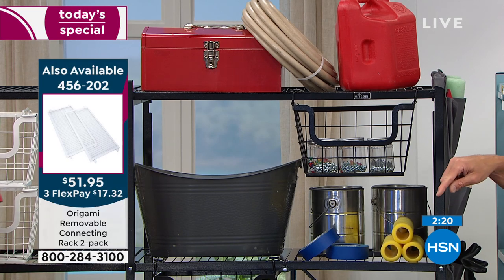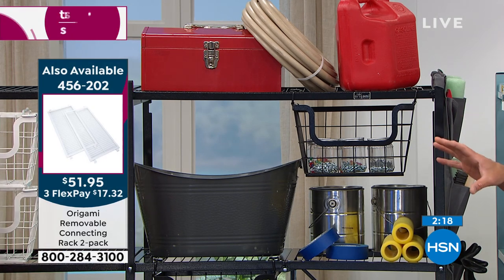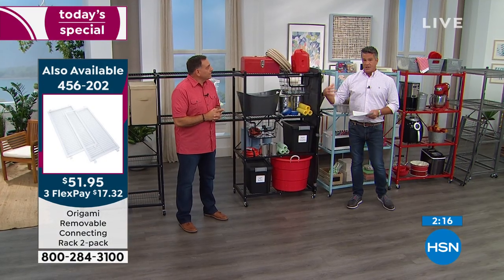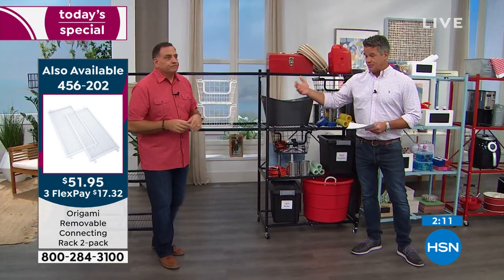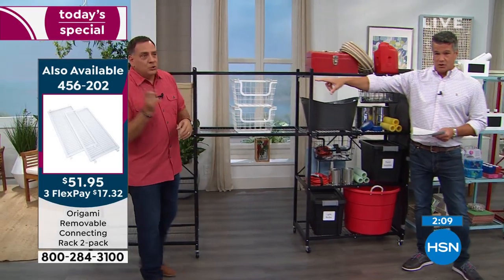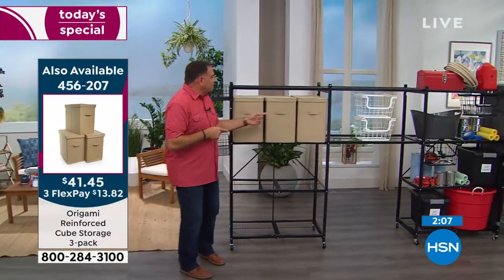We only got a couple of minutes left. Get these — all the colors are still available. We have some of the extra things you can add to it, like the baskets — they come in colors. The connecting rods. And if you want these cubes — the ones on the end here — these things are awesome.